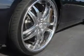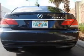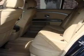Find your way easily with the included navigation system. Stand out from the crowd with premium wheels. You will appreciate the safety feature of anti-lock brakes. Let the sun shine in with a sunroof. And memory settings are one of many features.